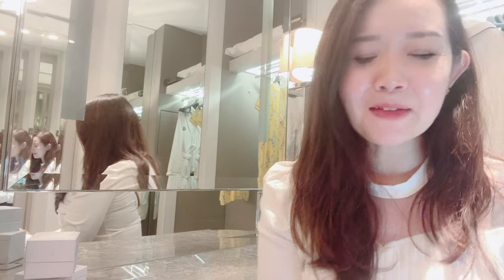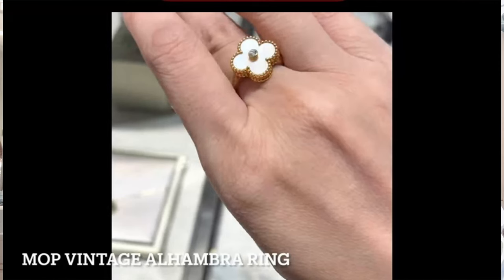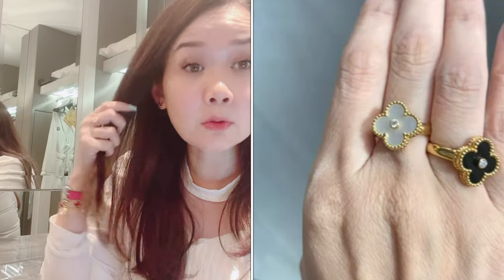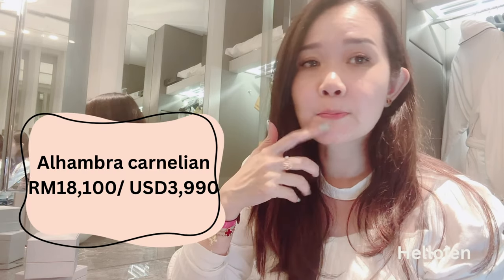Now let's talk about another of my favorite brands — Van Cleef. I have four picks from Van Cleef today. Starting with the Alhambra: it's a symbol of the four-leaf clover for luck, and the name comes from the Alhambra Palace in Spain and its arches. The Alhambra carnelian classic ring with a diamond in the middle is 18,100 ringgit, about 3,900 US dollars — just a little more than the Dior.